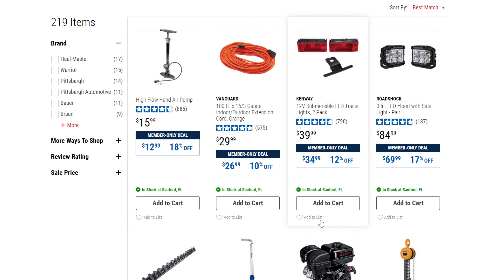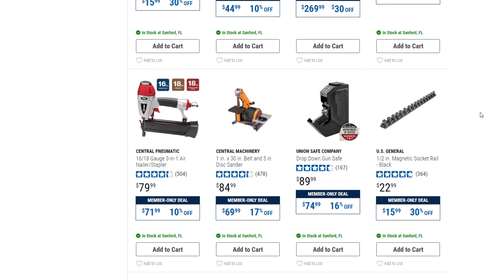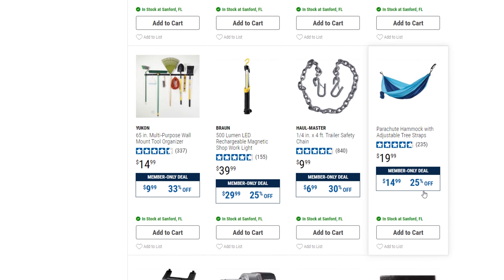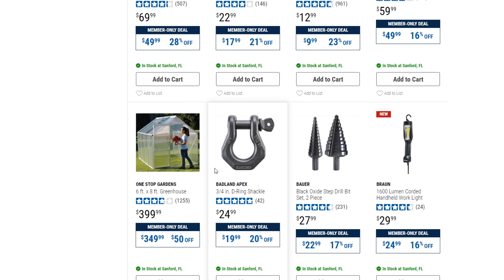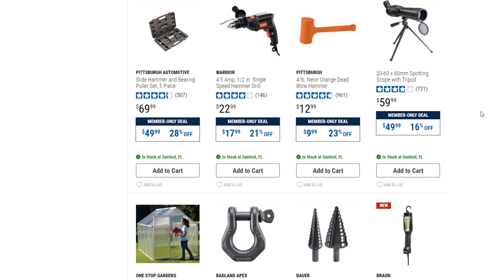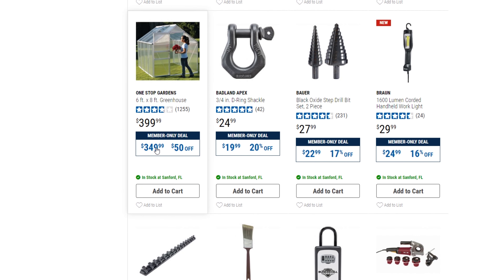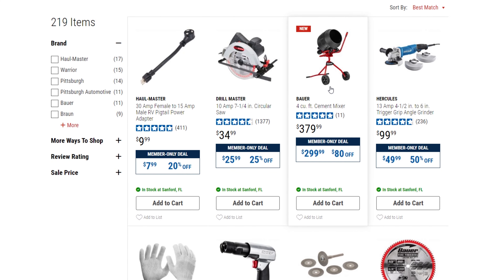Be sure to subscribe, hit the like button and the notification bell — I'm starting to post these videos regularly. A hammock from $19.99 down to $14.99, 25% off. A trailer safety chain, 4-foot, $6.99. A 500-lumen work light is 10-25% off. A spotting scope with tripod. A 6-foot by 8-foot greenhouse from $399 down to $349.99 — $50 off.